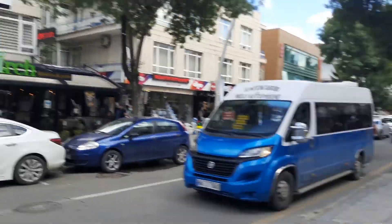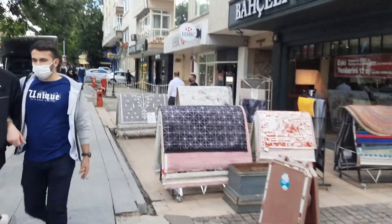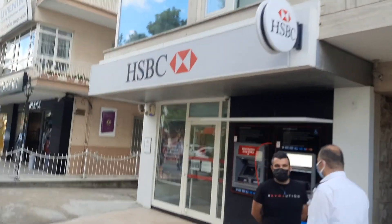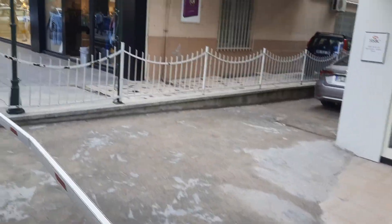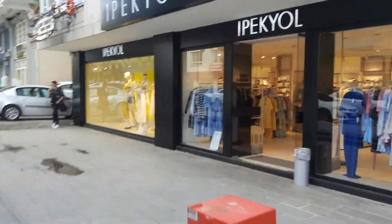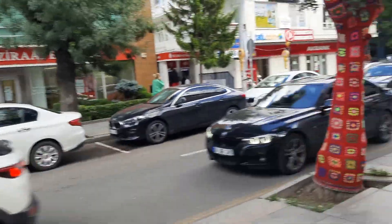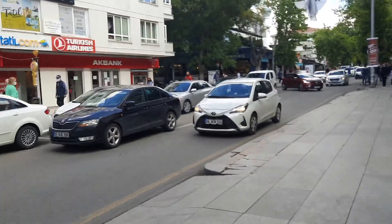Surprisingly, this is the first international bank I've seen in Turkey. It's been 25 days now and that's the first HSBC I've seen. Unfortunately I don't have an account with HSBC so that's not going to be very helpful. They've also got a Turkish Airlines office, but I have a Pegasus ticket, so that won't help either.